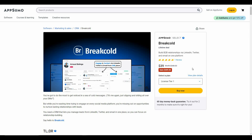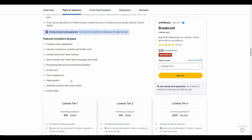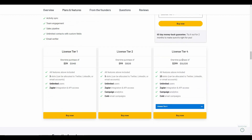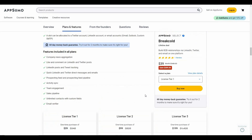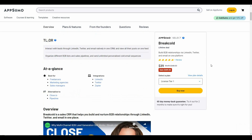Overall, Breakcold is an excellent sales CRM. It has an excellent feed that lets you see all updates from your clients or prospects, so you can interact with them more effectively and even send messages directly from the feed. There are also many other features such as the pipeline, cold email campaigns, and icebreakers. Check the link in the description below to buy this AppSumo deal. If you enjoyed this video, like it and subscribe for more.